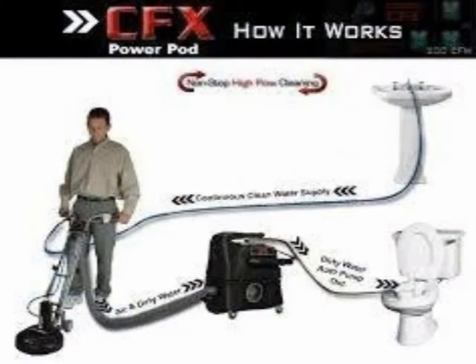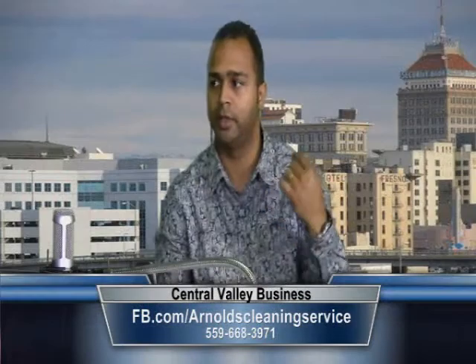A traditional wand only gets one pass per minute. What's happening is they're going over it, maybe cleaning it one time, whereas my machine cleans it 1,500 times compared to the one time that wand can. And when the technician's getting tired by the end of the job, the rotovac's still working at the same speed. It's a more consistent quality service.